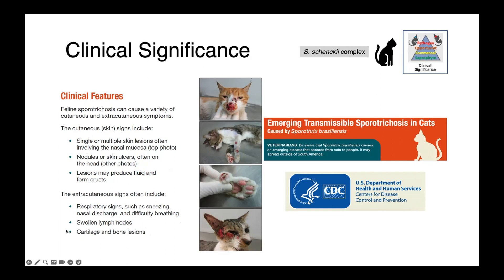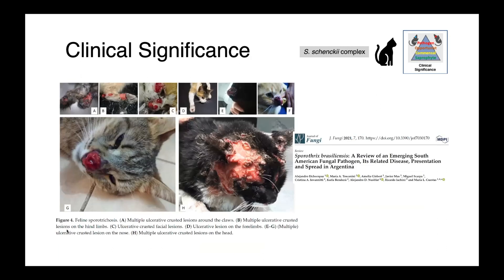Sporothrix brasiliensis is an important zoonosis. It's not one that we yet see endemic in North America — at present it's found in South America. The hotspot is really in Brazil, around Rio de Janeiro, but it has been found in other South American countries as well. Here we have some really severely affected cats from an outbreak in Argentina — lesions on the nose, the limbs, the paws, and a very severe locally extensive lesion on the head.